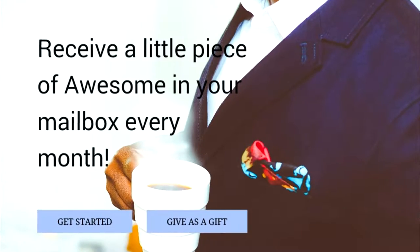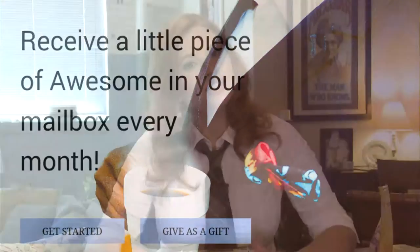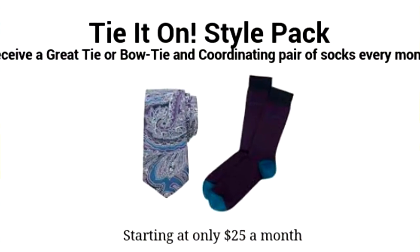Tie It On is a subscription box for men. It includes neckties, bow ties, and fancy socks. You can choose which subscription suits your needs. We have the Style Pack, which starts at $25 a month, and this will include a tie or a bow tie and a pair of socks.